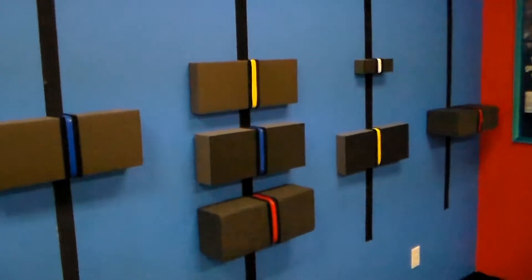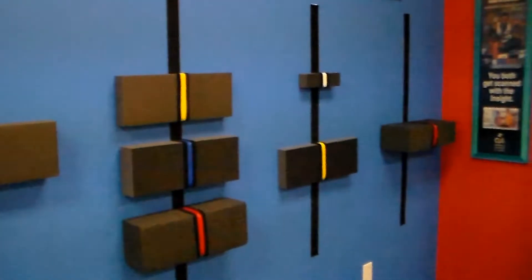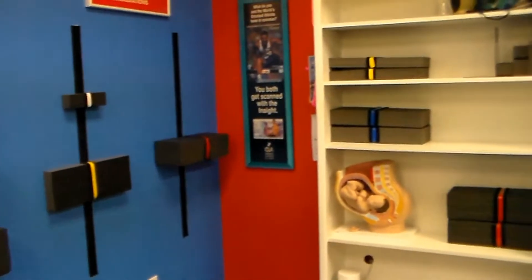This is our exercise wall where Dr. Otto will give you specific blueprint exercises to correct your posture and spine.